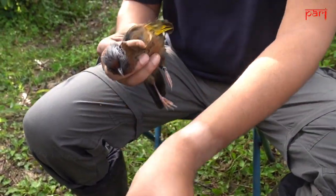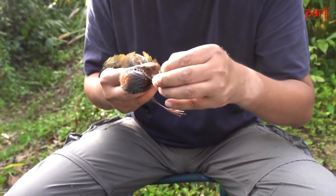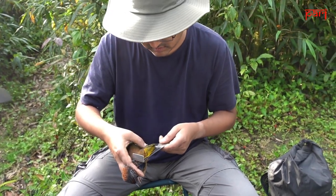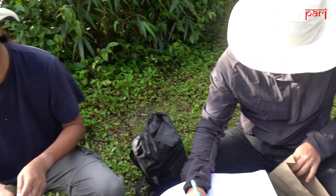Once the birds are captured, Kaling and Umesh start to record data. Some of the information they collect is the bird's weight, wingspan, and tarsus measurements. They also collect fecal matter and blood samples so they can study the stress hormones in these birds.